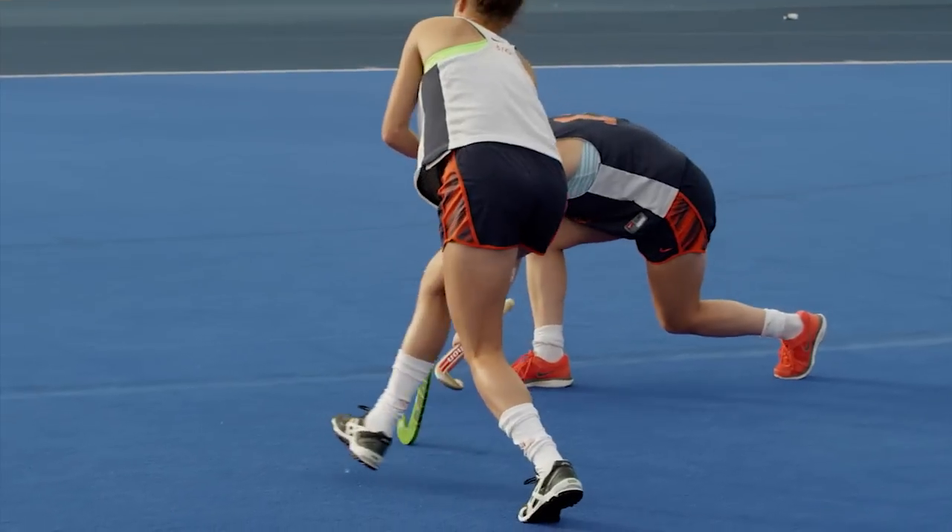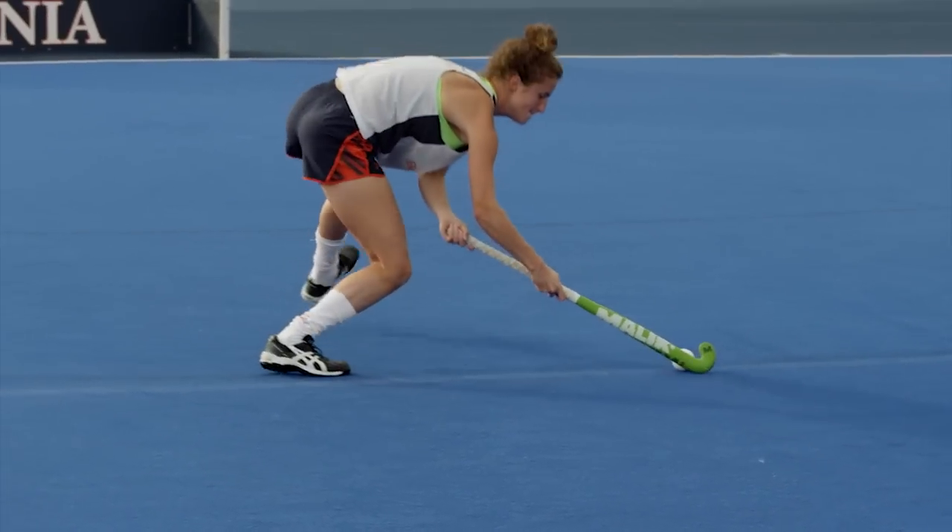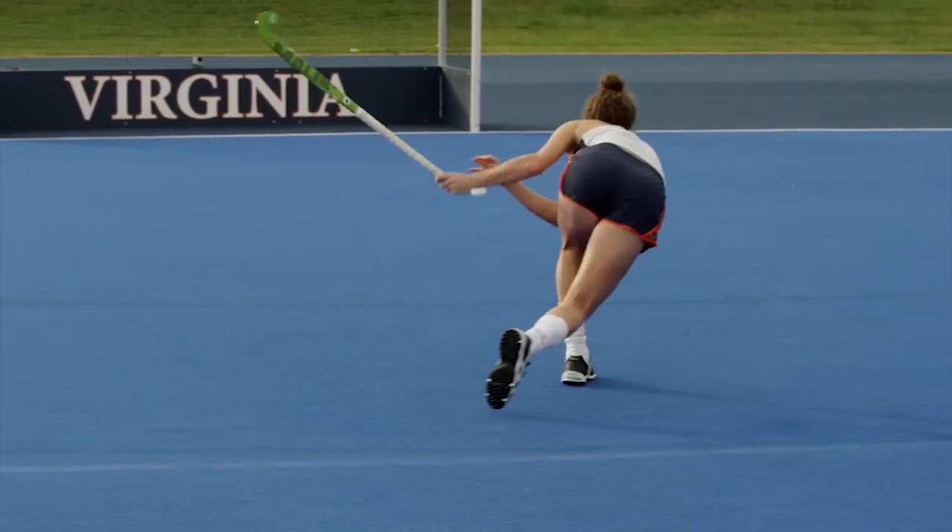I'm the trapper, so my responsibility is to trap the ball once it's been inserted to me from the inserter, and provide a ball trapped dead or a ball rolled for the hitter or dragger.